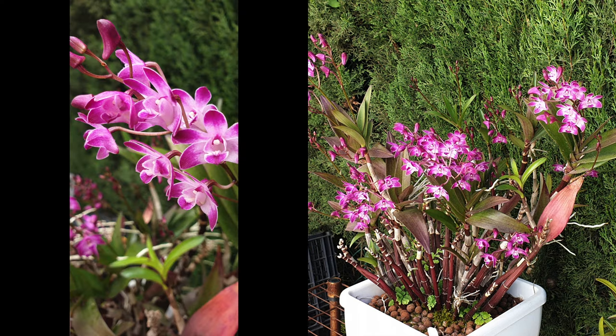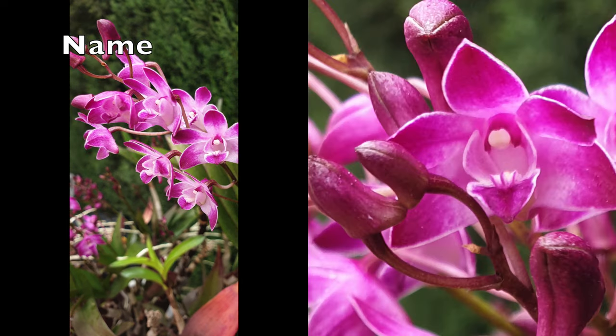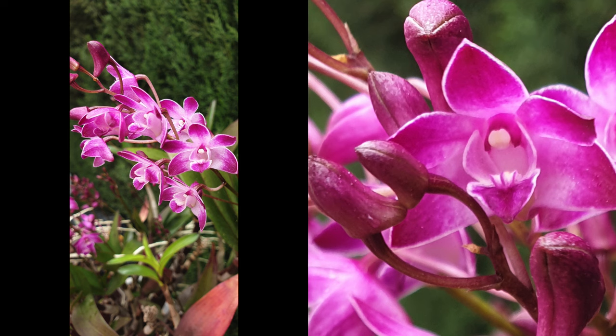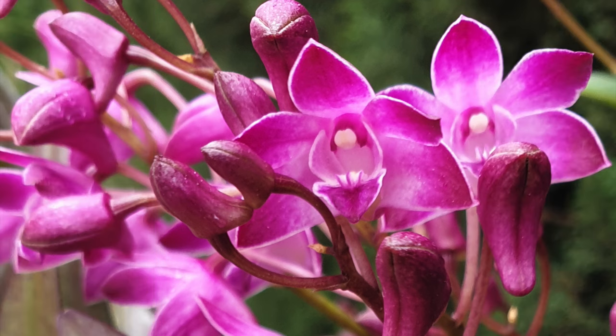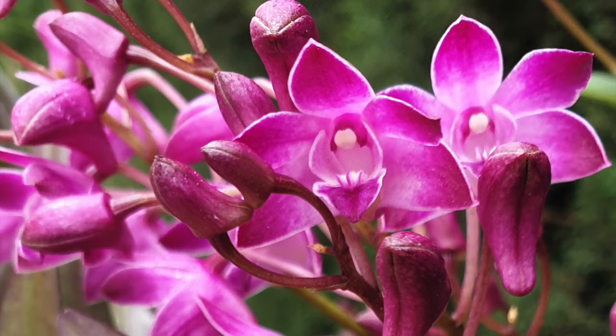We're going to start with my Dendrobium Berry Oda. She has featured in other videos, mainly shorts, but not many people see the shorts. So she gets her cameo here, as do others, in a long-form video. Gorgeous Dendrobium Berry Oda makes a wonderful candidate for this video right out of the gate.